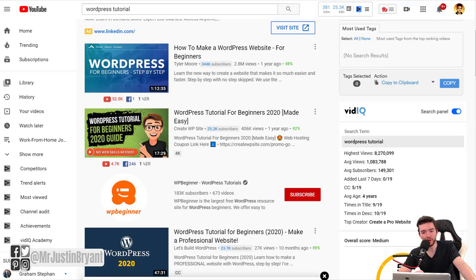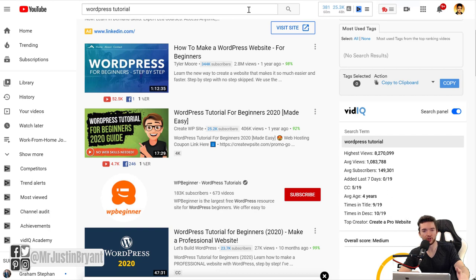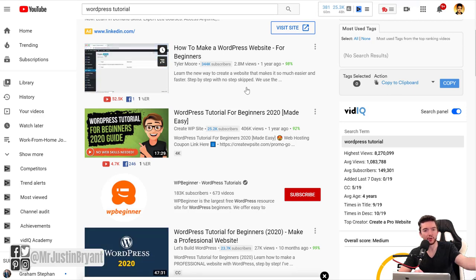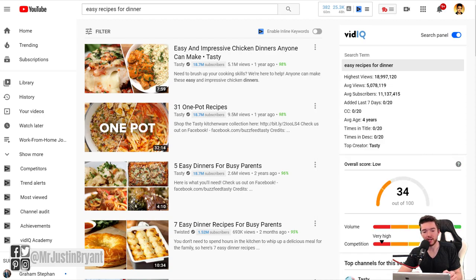Another thing you can do is online tutorials, which still do very well. You can show people how to do things related to your channel — for instance, WordPress tutorials showing how to get a plugin or customize a website. A lot of these don't show a person's face; they just record their screen. You can also look at cooking channels where you just see the hands and hear the voice, or sometimes no talking at all — just step-by-step visuals.